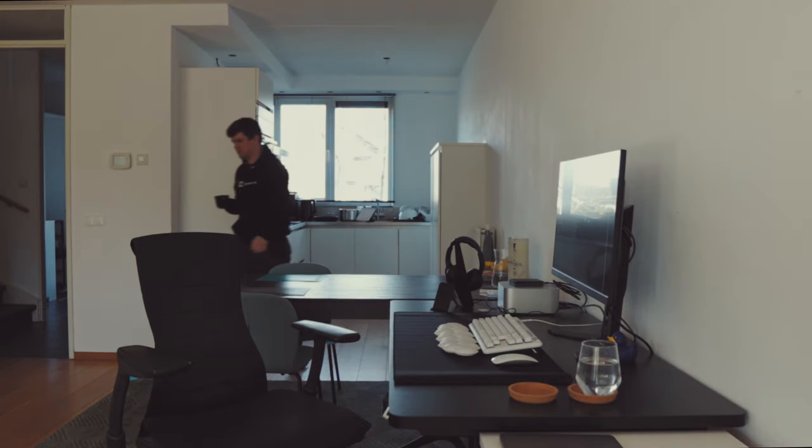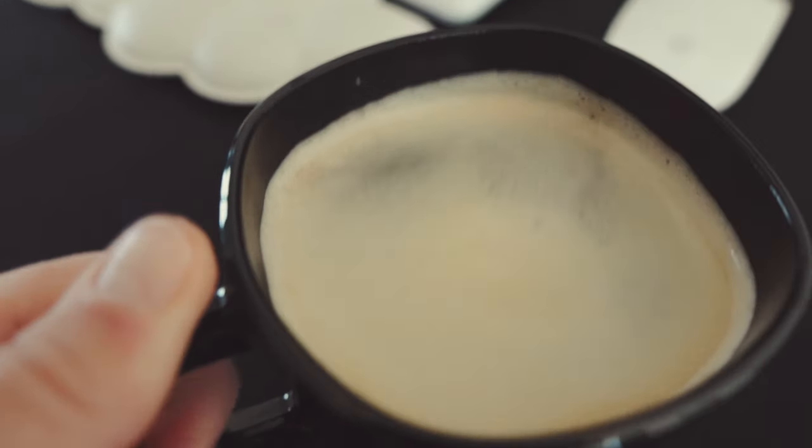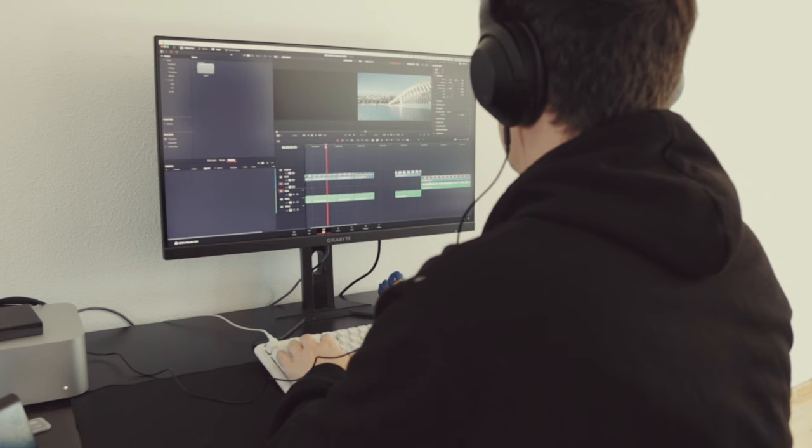I usually have an hour or more before my work starts around 8:40. I use this time to edit videos for this channel or go for a run. Today is an editing day, so I'm editing the video from my Valencia trip. But it's 8:40, so it's time to start working.